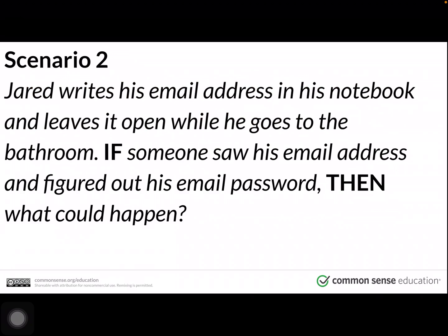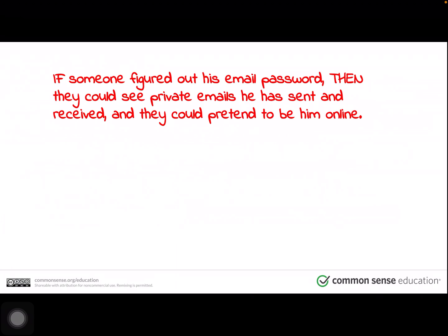Scenario two. Jared writes his email address in his notebook and leaves it open while he goes to the bathroom. If someone saw his email address and figured out his email password, then what could happen? Pause the video, and when you're done thinking and reflecting with a family member, press play. If someone figured out his email password, then they could see private emails he has sent and received, and they could pretend to be him online.